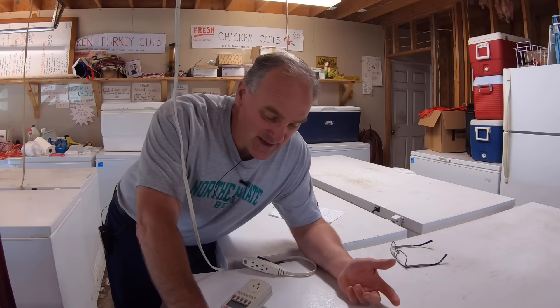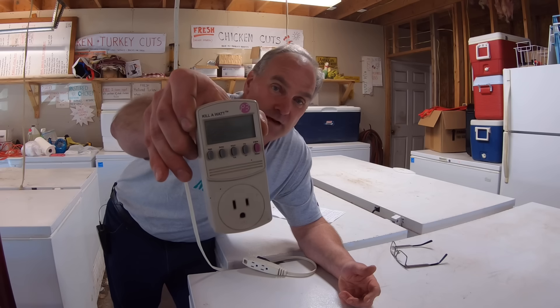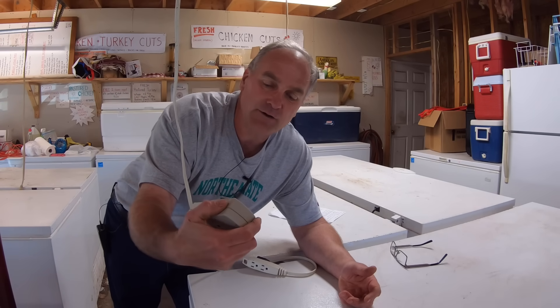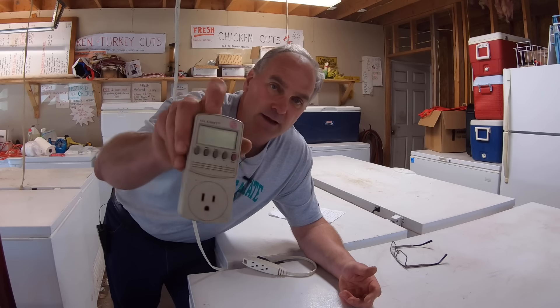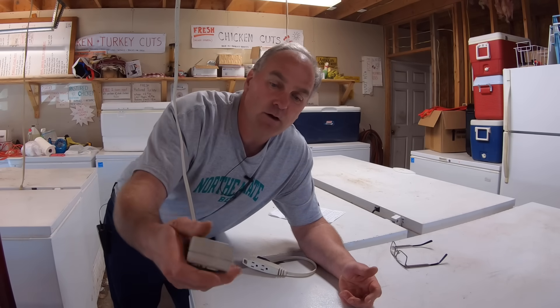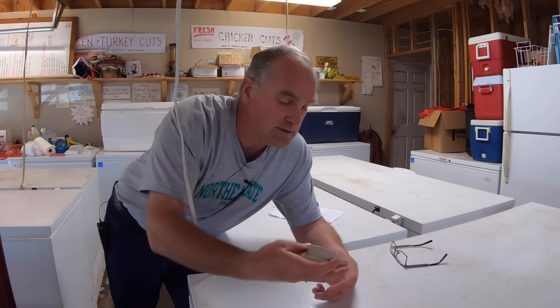In order to compare energy consumption, I need data, and I have this handy little device here. It's called a kilowatt meter — these are available for less than $20. You plug it into the outlet, you plug the device into it, and on the screen it measures watts consumption at any given moment, and kilowatt hours, it adds up for as long as it's been plugged in.